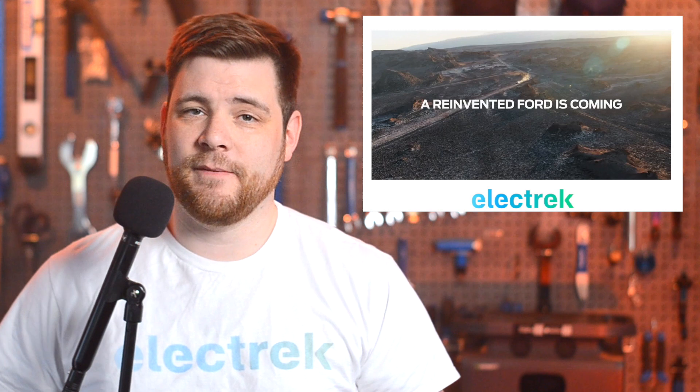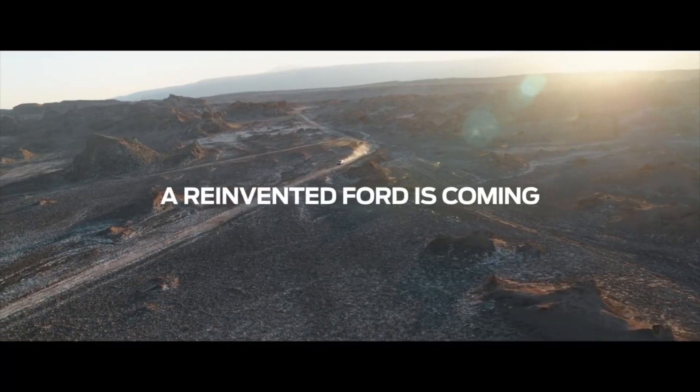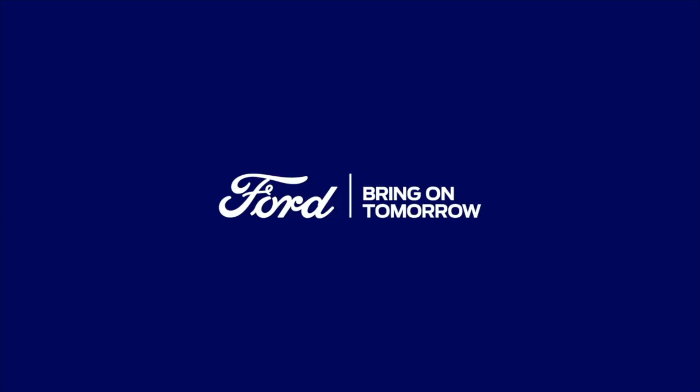Ford has teased a new mid-sized electric SUV based on the Volkswagen platform in a tiny little video. We don't know too much about the vehicle, other than it will be priced lower than the Mach-E, and is slated for production in Cologne, perhaps a European-only model. The EV is set for release a week from Tuesday on March 21st.